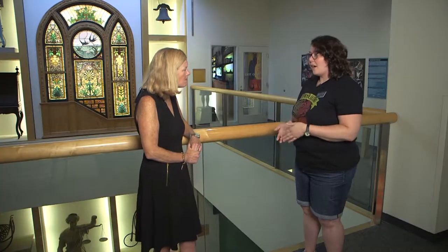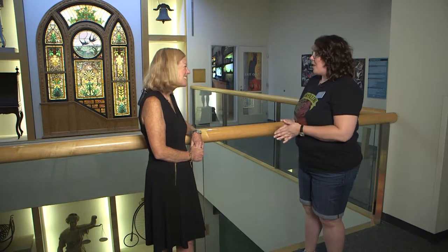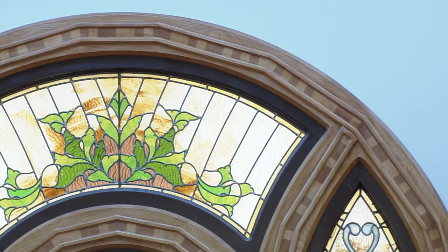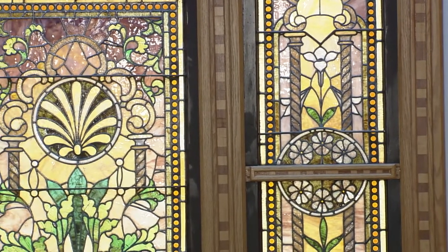At the time when the museum and the library started outgrowing the space, they said they needed a new building. That house was unfortunately demolished in 1957, but the museum's director at the time, Alexis Prowse, saved this stained glass. It was in storage for quite a while because they didn't have the original framing to display it as you see it today.